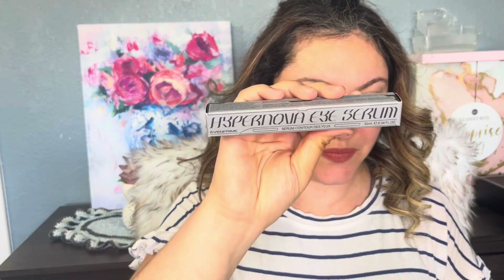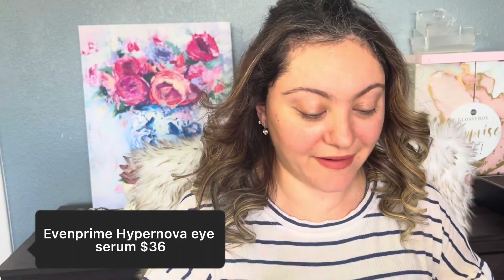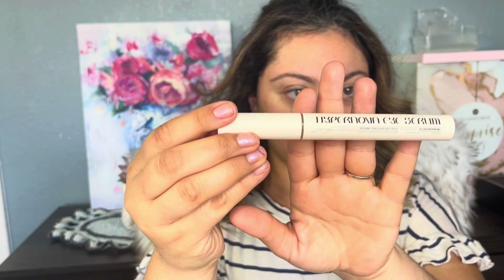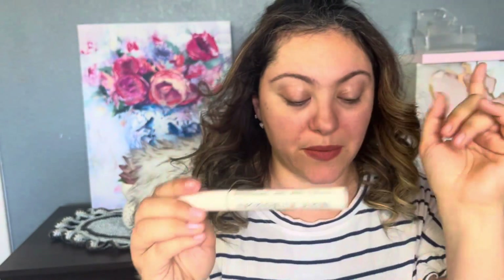Next thing I see is Hypernova Eye Serum. I love anything for the eye. This looks really expensive — I'm going to leave all the prices down below. You apply it morning and evening to the eye area. It's a refreshing gel serum that reduces the look of dark circles, fine lines, and puffiness. I'm not going to open it right now since I'm using something else, but this is awesome.